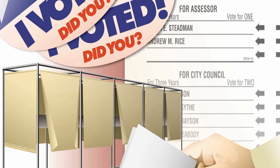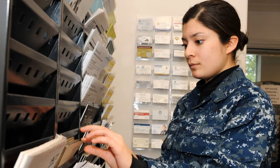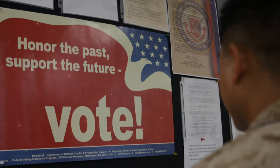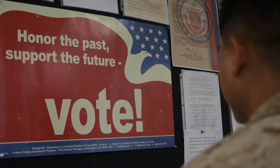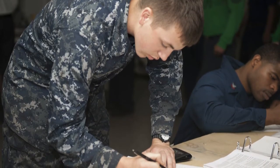Every Navy command has a Unit Voting Assistance Officer and an Installation Voting Assistance Officer. A Navy Voting Action Officer is assigned to manage the Navy Voting Assistance Program. If you have any questions about anything related to voting, you should start with your command Voting Assistance Officer.